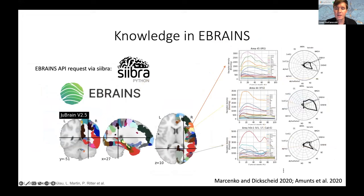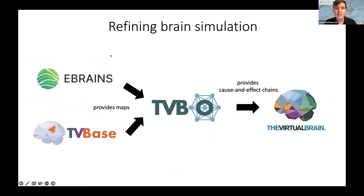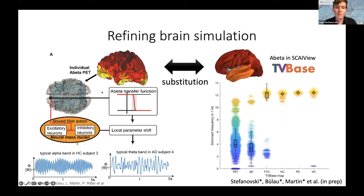eBrains and TVBase provide maps and an ontology that systematizes the mathematical knowledge, enabling knowledge-driven creation of mechanistic models. Coming back to the earlier model: instead of empirical amyloid PET, we can reproduce the same results using the TVBase semantic association map of amyloid beta in the context of different diseases. Importantly, the slowing only appears in the context of Alzheimer's disease — for frontotemporal dementia, vascular dementia, or Parkinson's disease, we don't see the slowing effect. So we can reproduce this result even without data, just through a generic disease-based approach.